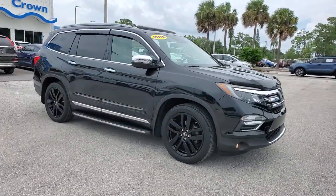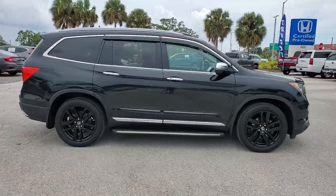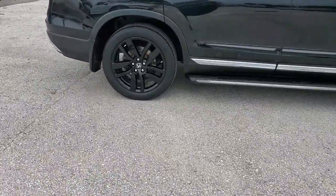You will love the features of this 2016 Honda Pilot. With less than 80,000 miles on the odometer, this vehicle stands out from the rest.